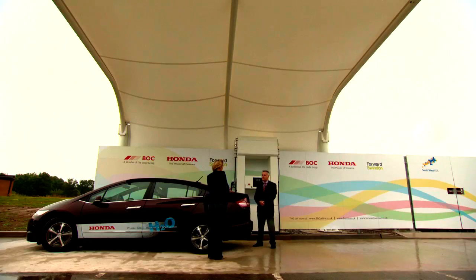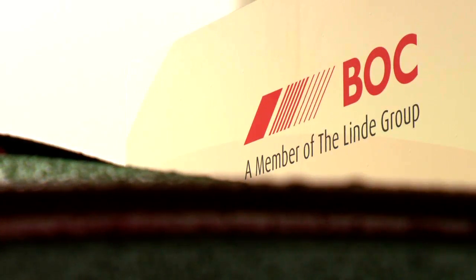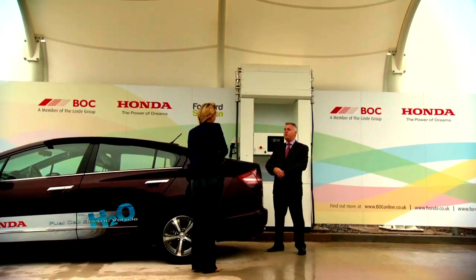So how important is this refuelling station here in Swindon? This refuelling station is very important. It's the UK's first combined 350 and 700 bar station, which means it can be used for a number of different vehicle platforms — from passenger cars through to light goods vehicles and buses. We're hoping this station can be used as a kickstart for hydrogen-based mobility for the future in the UK.